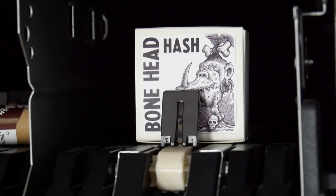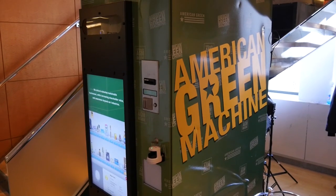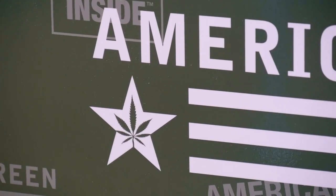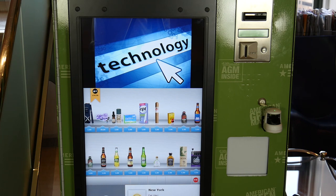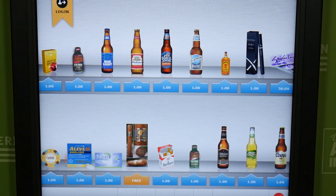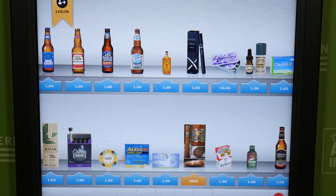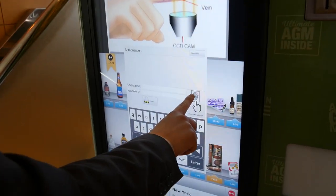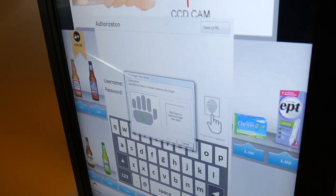Pot is the one that got this idea going. The company that made these smart vending machines is called American Green, out of Phoenix, and describes itself as a technology manufacturer that supports the legal cannabis industry. The point is that this is a vending machine that knows who you are, how old you are, and could potentially even know your criminal record.